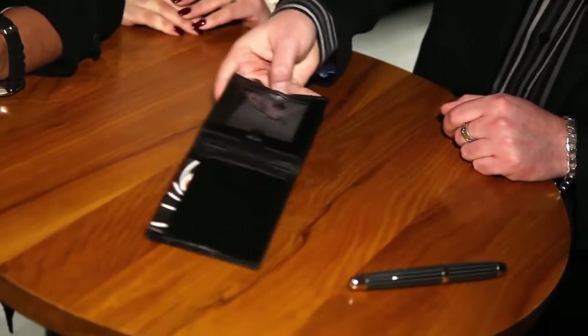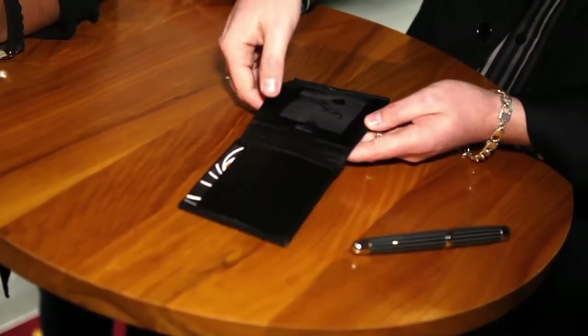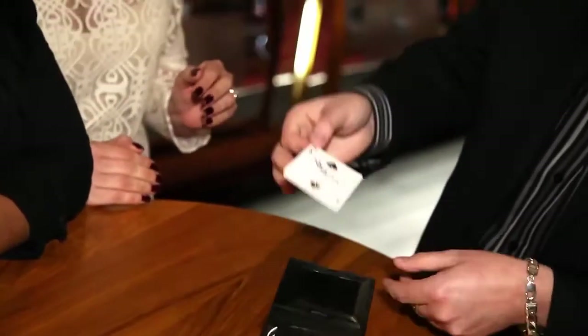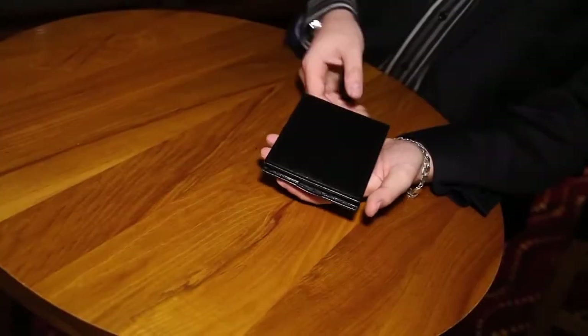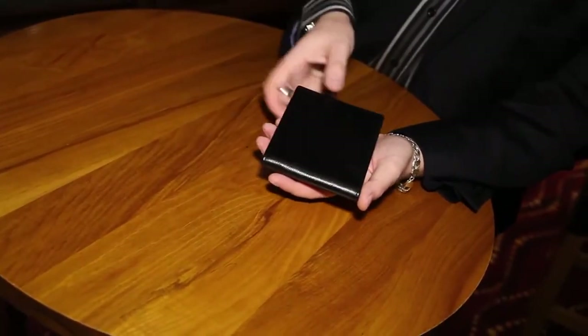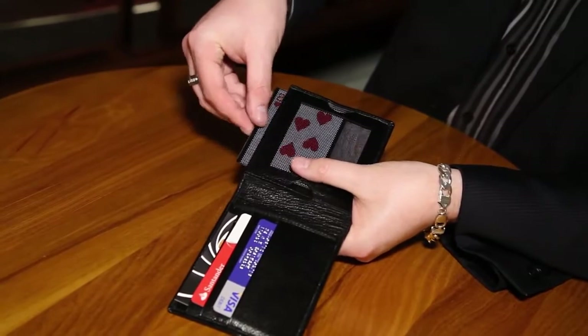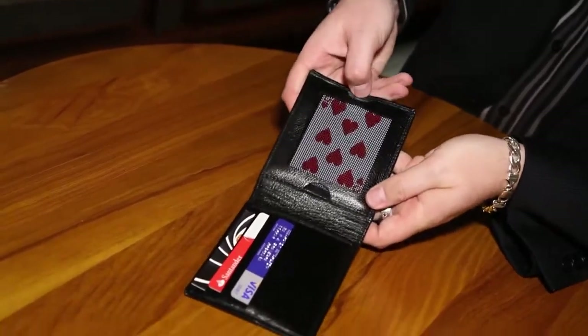That's right — the first selected card morphs and changes into the second signed selection. For the first time, you'll be able to use the Wow gimmick in a totally logical and invisible way. The Wowlet is a specially custom designed wallet made from the finest leathers, meaning you can take your existing Wow gimmick and load it into the custom designed wallet, rendering it logical and completely invisible.